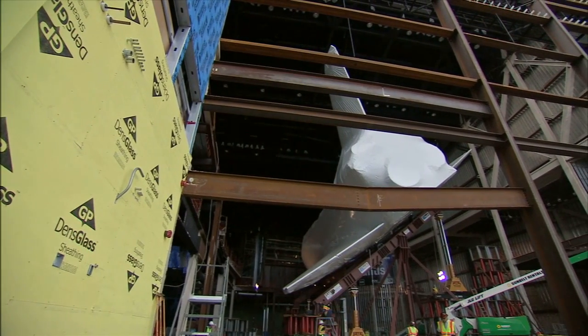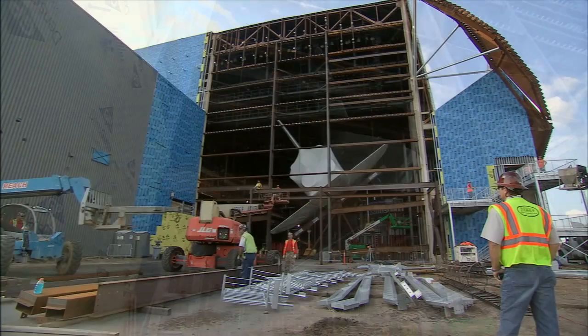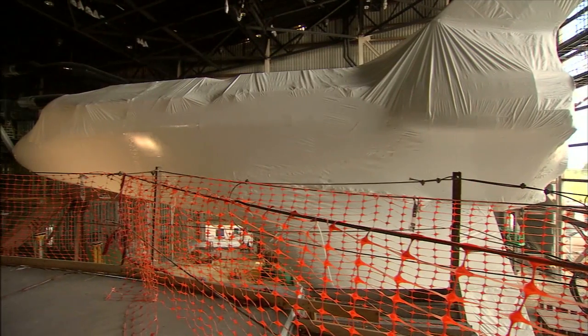In mid-November, Atlantis was raised 30 feet off the ground and rotated 43 degrees to be displayed as if it were in space.